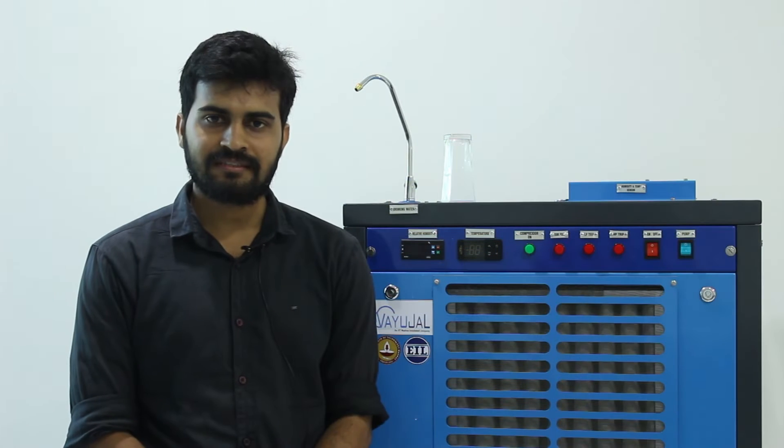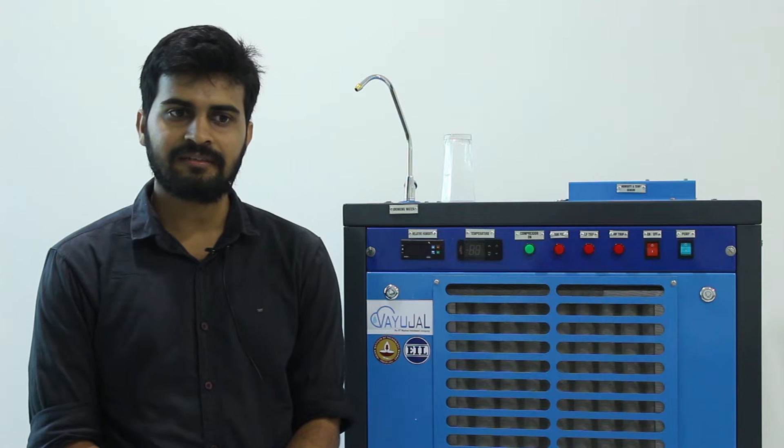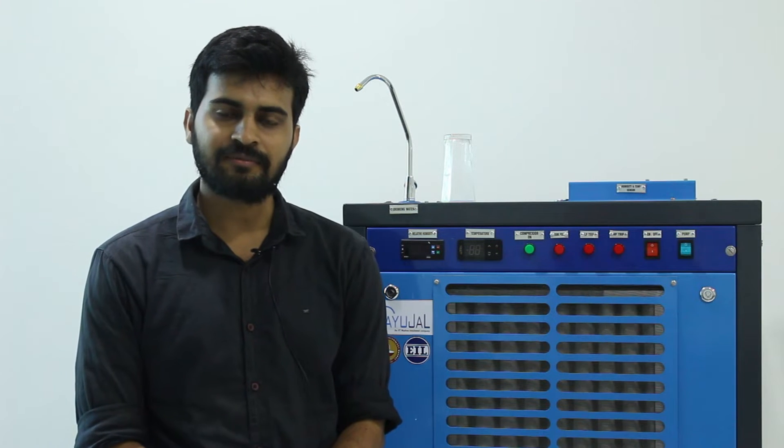Can you tell us a little about Bayujal and its working sir? We started Bayujal in 2016 with me, Ankit and Professor Tripradeep. We are a company recognized by the Department of Industrial Policy and Promotion, and we are also incubated by IIT Madras and financially supported by Engineers India Limited.